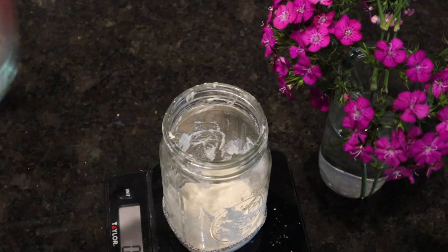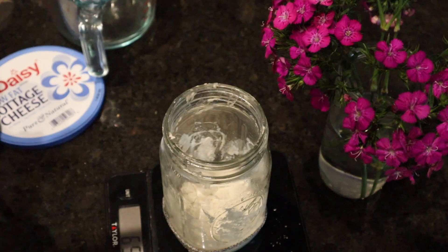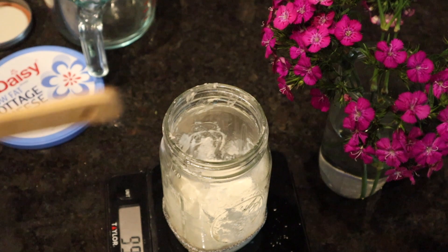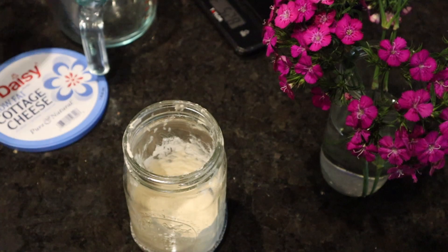While dinner was cooking and doing its own thing, I was able to tend to my sourdough starter. Today was day two, so I did not discard anything. I just added 50 grams of water, 50 grams of flour, stirred it, and set it on my counter. This is my first time, but I'll link the directions I'm following in the description below so if you want to try it too, you totally can.